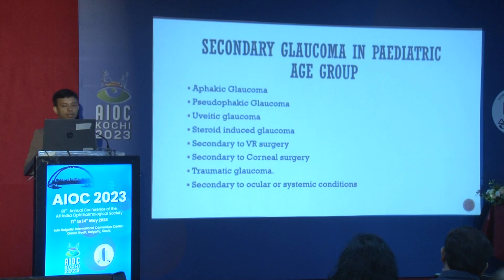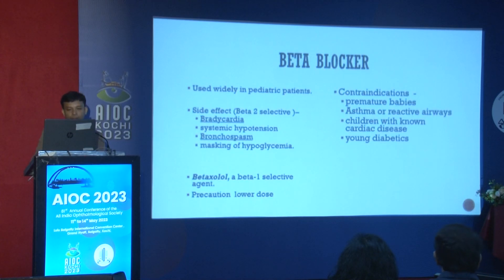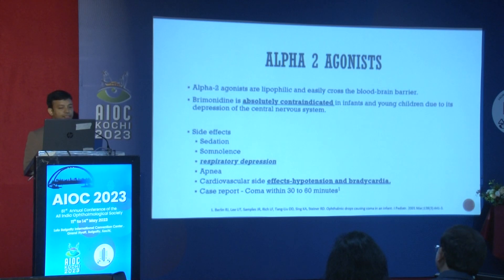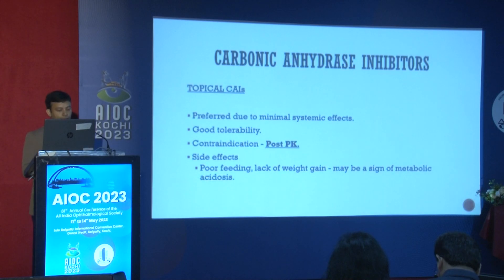In the pediatric group, beta blockers are widely used but should be avoided in premature babies or those with restrictive airway disease, asthma, or known cardiac disease. Alpha-2 agonists are strictly contraindicated — they cause CNS depression and apnea, with case reports of babies going into coma within 30 to 60 minutes of use.